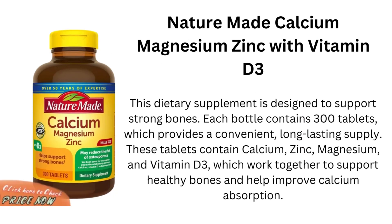Number 3 is Nature Made Calcium Magnesium Zinc with Vitamin D3. This dietary supplement is designed to support strong bones. Each bottle contains 300 tablets, which provides a convenient, long-lasting supply. These tablets contain calcium, zinc, magnesium, and vitamin D3, which work together to support healthy bones and help improve calcium absorption.